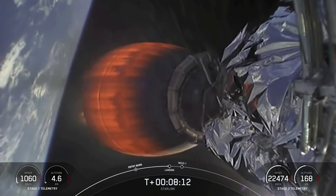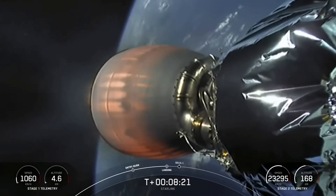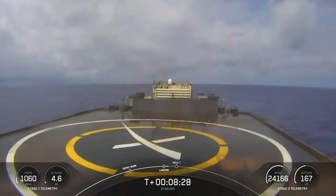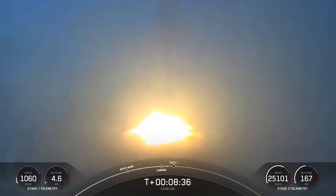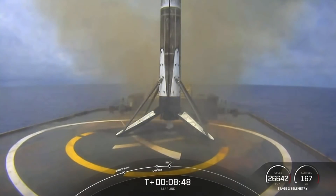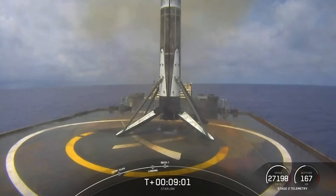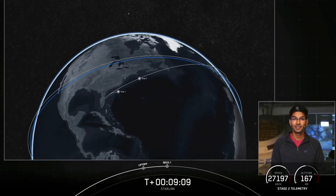Coming up: stage one landing burn. Landing burn startup. The second stage's engine will shut down — we should be in our expected orbit. Stage one landing leg deploy. Fantastic — right down the middle! That's our 85th successful recovery and the 118th successful launch of Falcon 9. We heard the call out for SECO; the navigation officer will confirm expected loss of signal and verify parameters to make sure we are in our intended orbit — nominal orbit insertion.